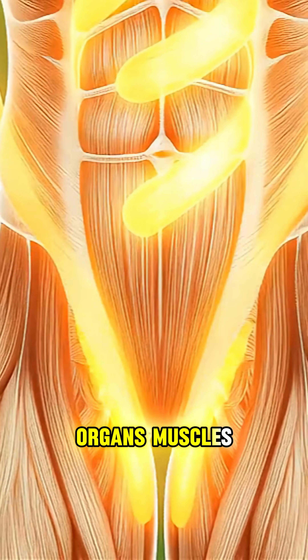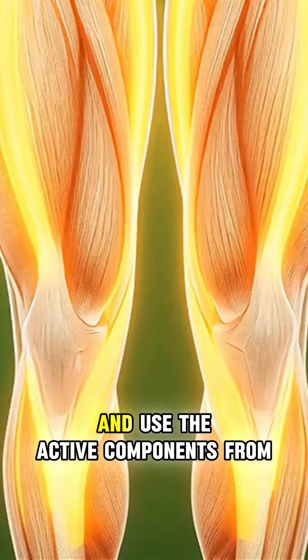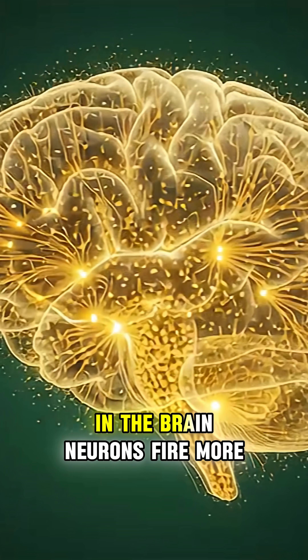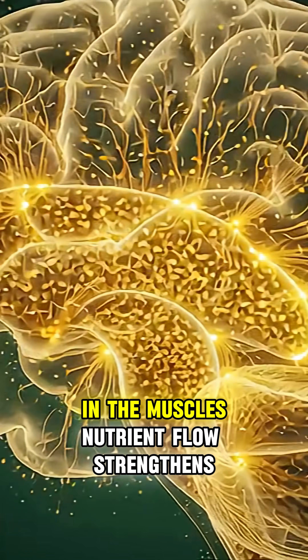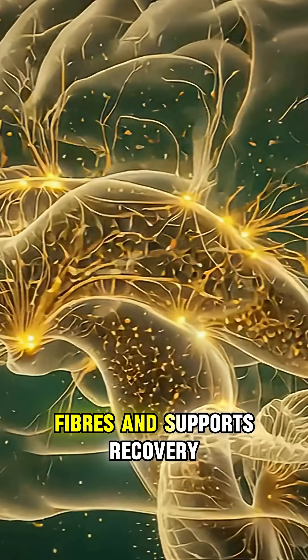Organs, muscles, and tissues light up as they receive and use the active components from the ashwagandha capsule. In the brain, neurons fire more efficiently and synapses activate. In the muscles, nutrient flow strengthens fibers and supports recovery.